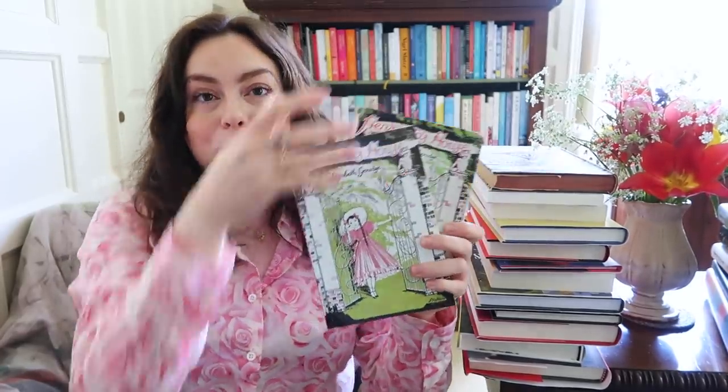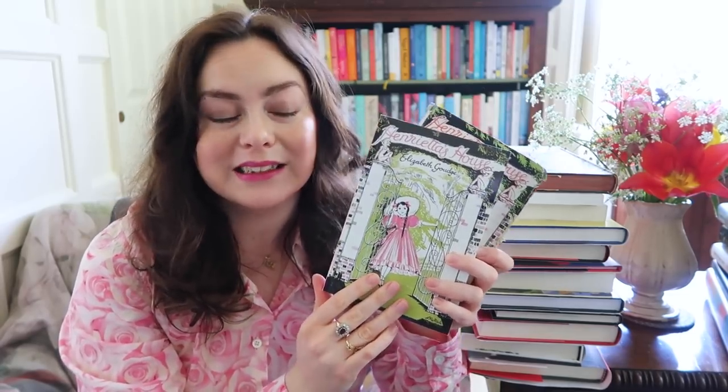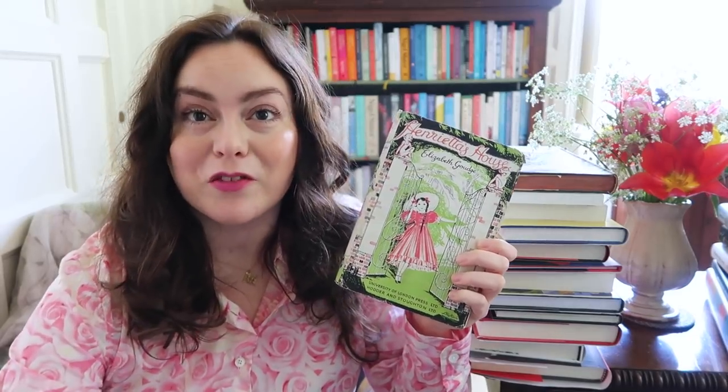I do have the Girls Gone By edition too, which is wonderful because it means this book is in print and you can get it. But because the cover is such a favourite of mine and I love the illustrations inside, it was just so nice to get an early reprint of it as well.